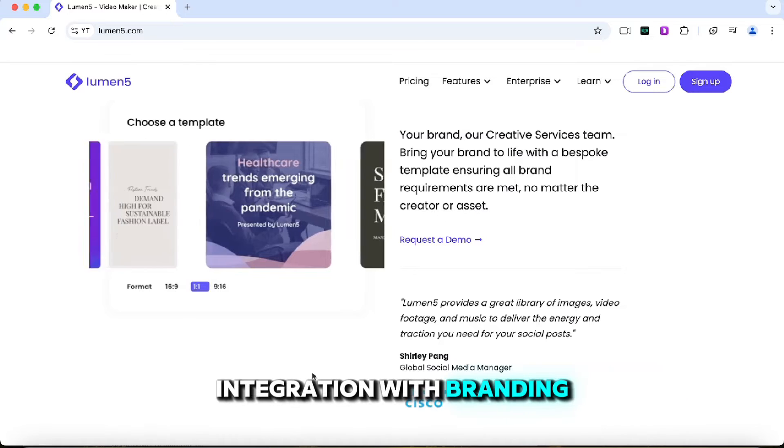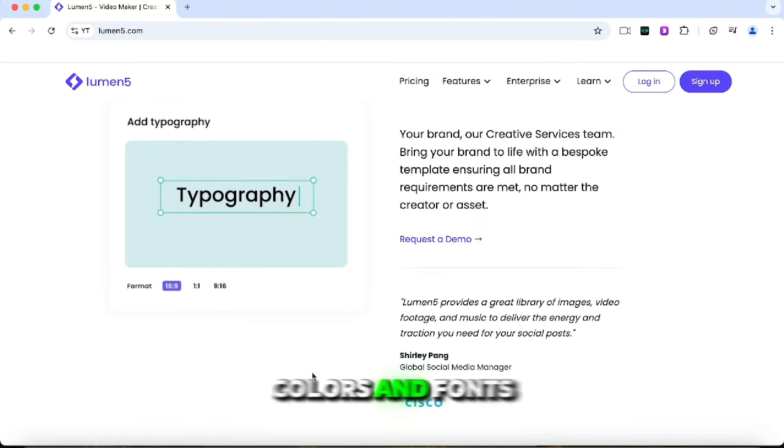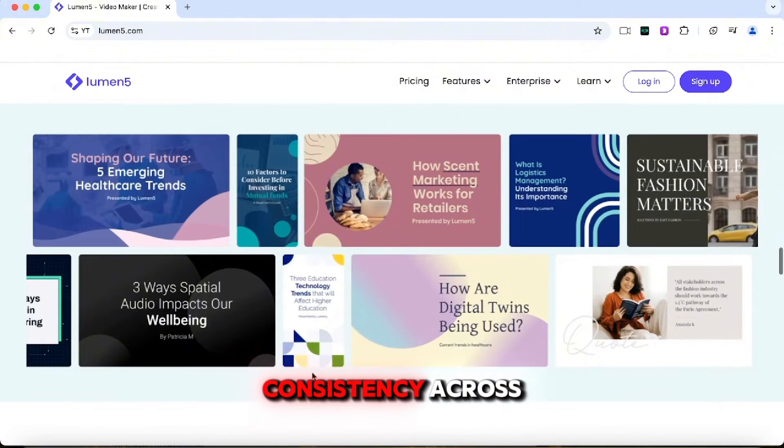Additionally, the platform allows for easy integration with branding elements, such as logos, colors, and fonts, which helps maintain consistency across your video content.